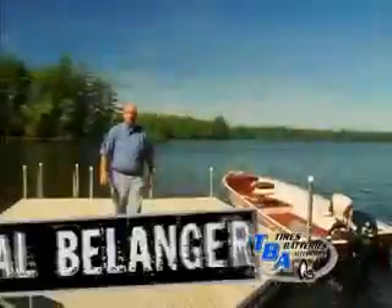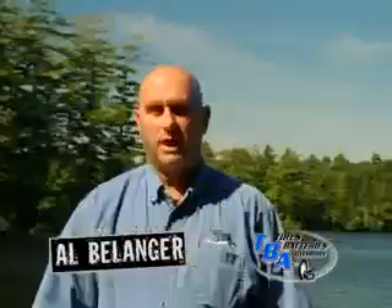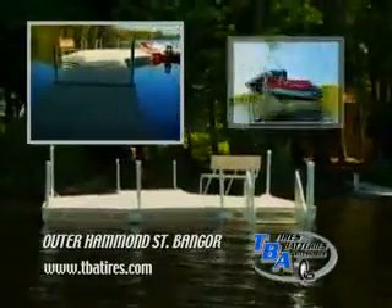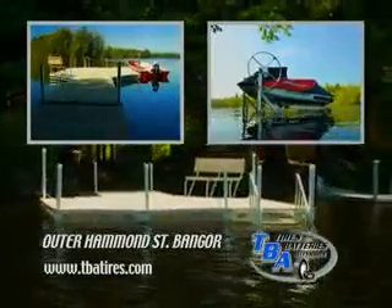Delivery and set up is available at TBA. You can buy dock systems elsewhere, but you can't buy better than Aqua Lounge anywhere. Aqua Lounge Dock Systems and personal watercraft lifts at TBA Outer Hammond Street Bangor.